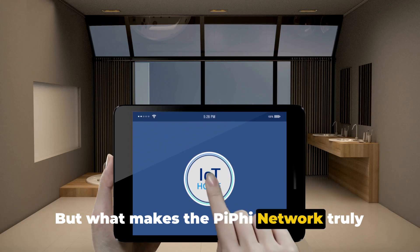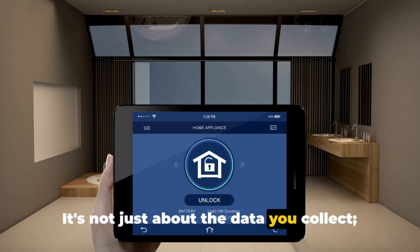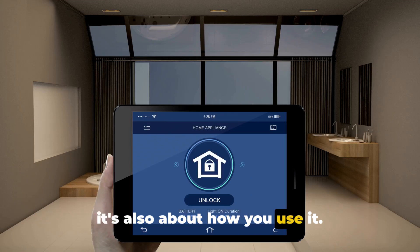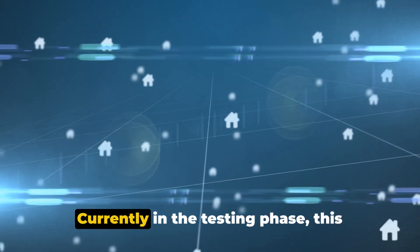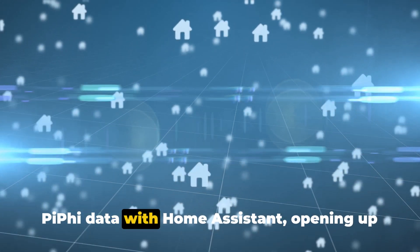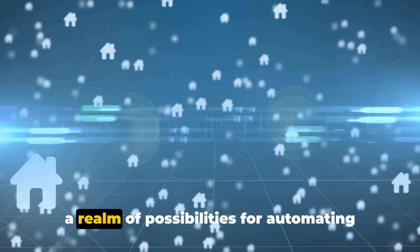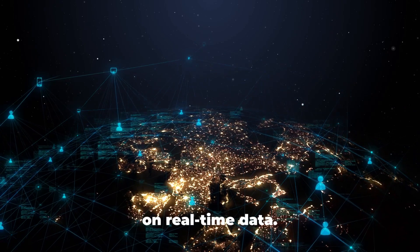But what makes the Piffy Network truly unique is its versatility. It's not just about the data you collect, it's also about how you use it. This is where the upcoming Smart Home Integration feature comes into play. Currently in the testing phase, this feature will allow you to integrate your Piffy data with Home Assistant, opening up a realm of possibilities for automating and optimizing your home environment based on real-time data.